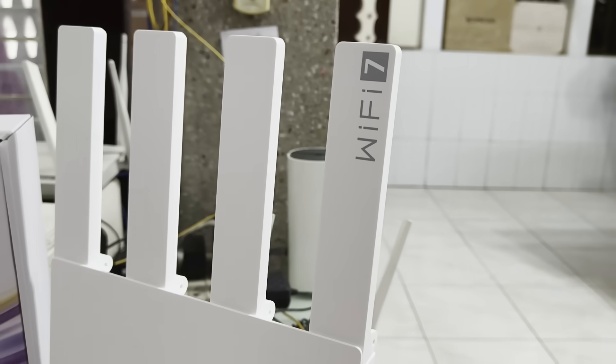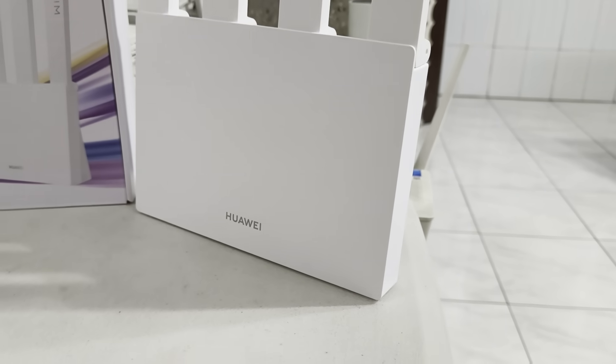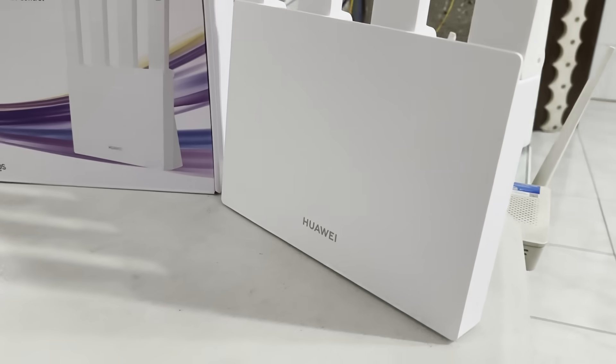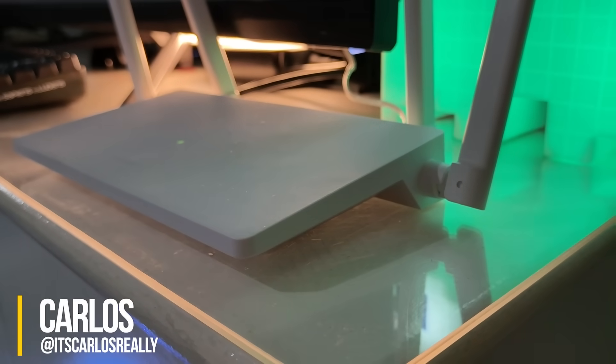So, how will you be preparing for Wi-Fi 7 once it comes rolling in? Looking to get one of these sweet Huawei Wi-Fi routers? Let us know down in the comments. My name is Carlos, and I'll catch y'all on the flip side.